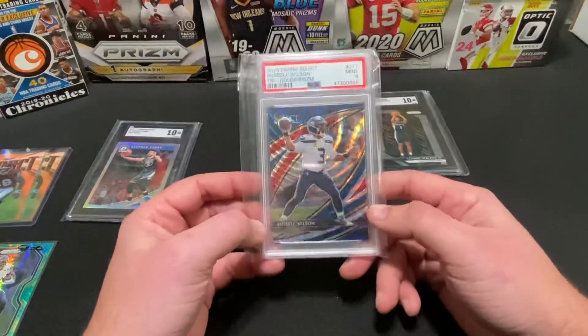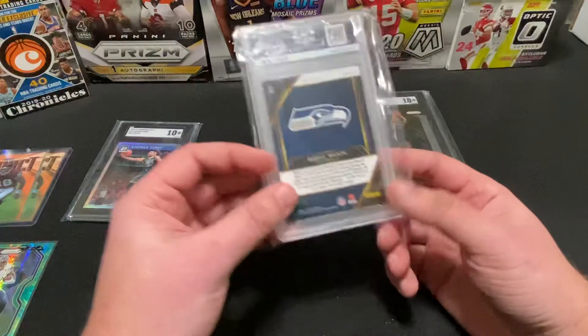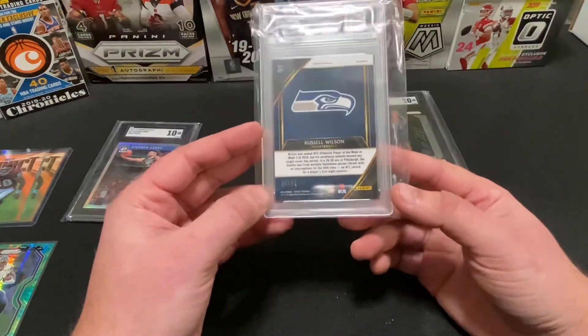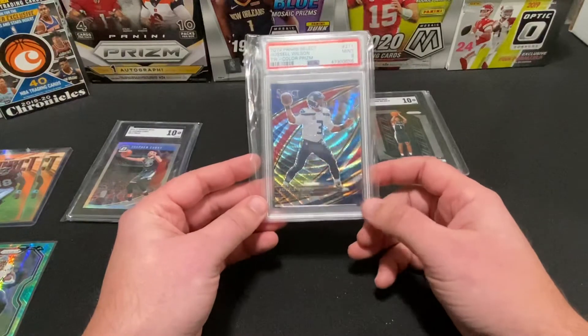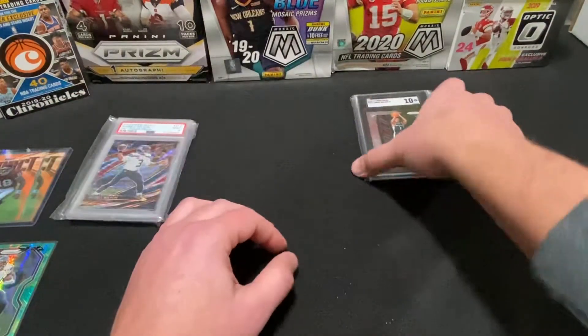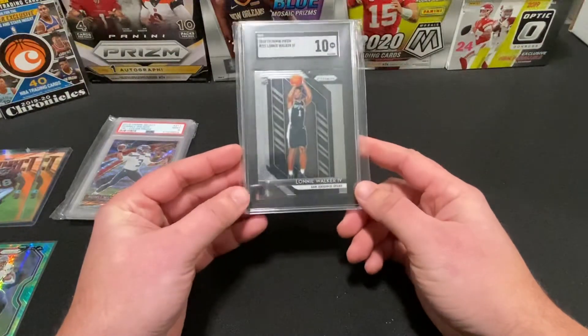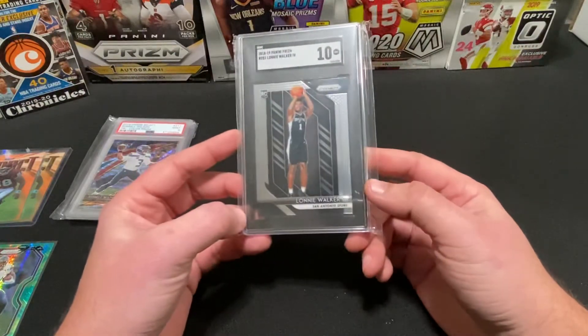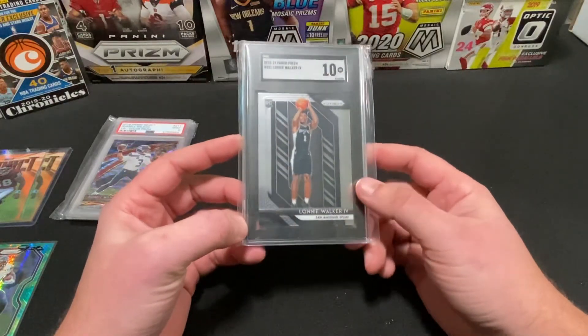Got a PSA 9 2019 Select Tricolor Russell Wilson — this one's numbered out of 99, nice looking one, also from an auction. And this one I got a really good price on — last card here, also an auction — Lonnie Walker 2018 Prism, his rookie year, graded a 10.